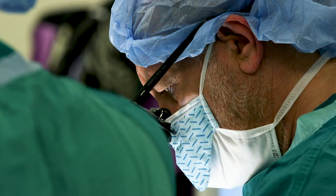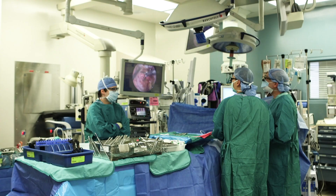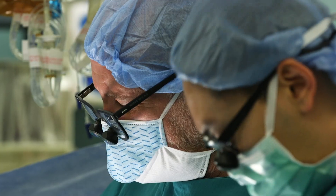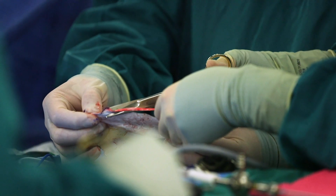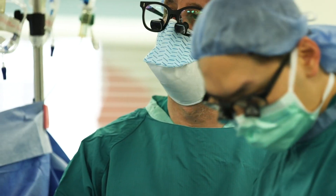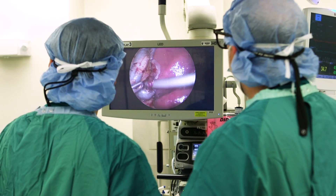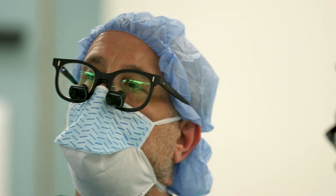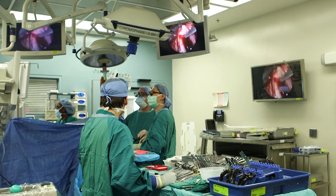Depending on what the type of hole is, we'll either close it primarily, meaning we don't need any extra material — we just need to bring the edges together — or we need to reconstruct the diaphragm with a patch of some type. And in the process of doing that we return all the abdominal contents back into the abdomen so that the lungs get a chance to expand, get a chance to recover and can grow in a normal fashion.